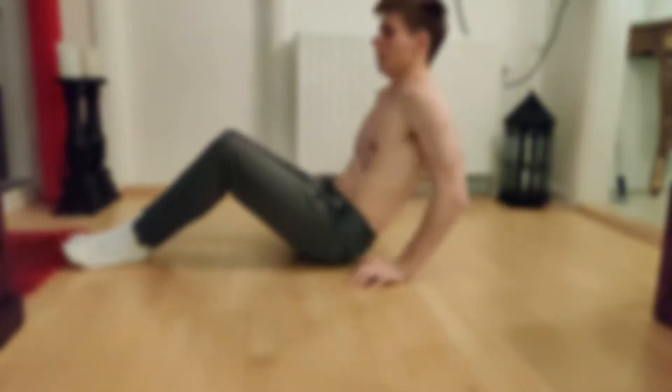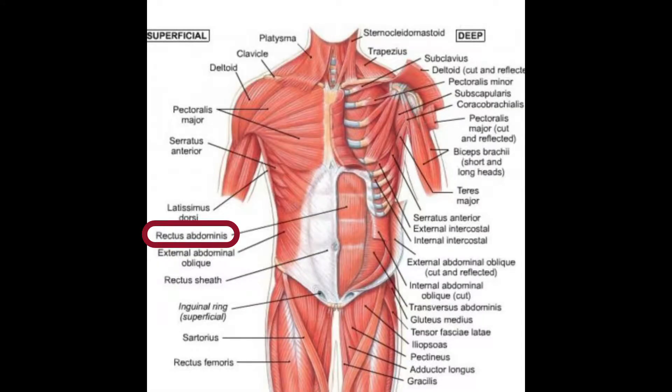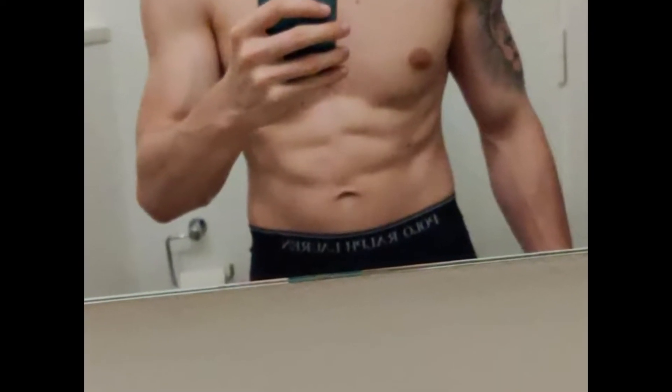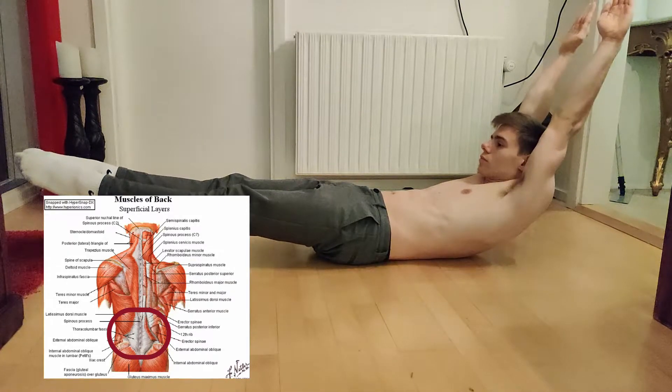The hollow body hold is a great exercise for engaging your whole core. It engages the rectus abdominis muscles — basically your abdominal muscles and your abs — and it also engages the external obliques, so you really get that V-taper look and nice obliques on the sides. It partially engages the lower back to keep it pressed into the ground.